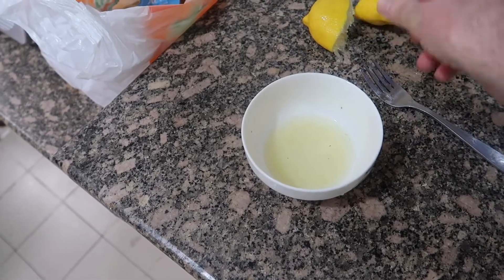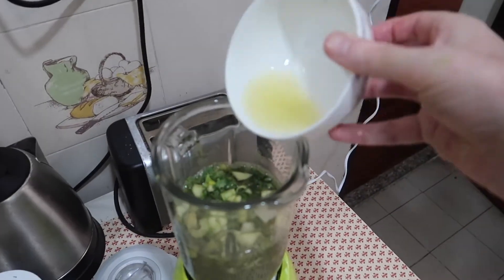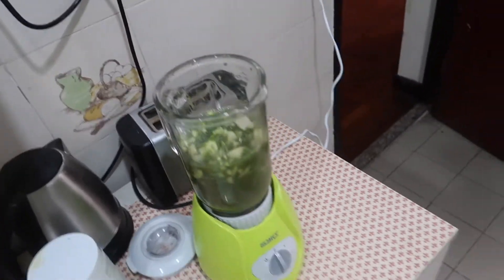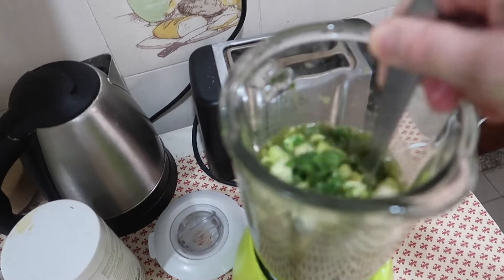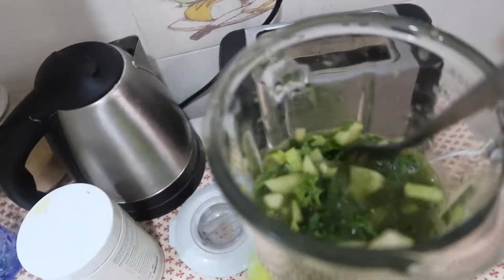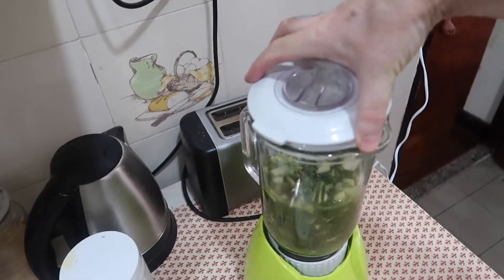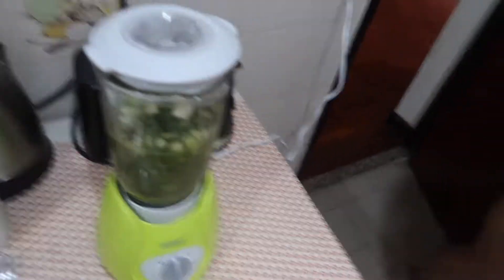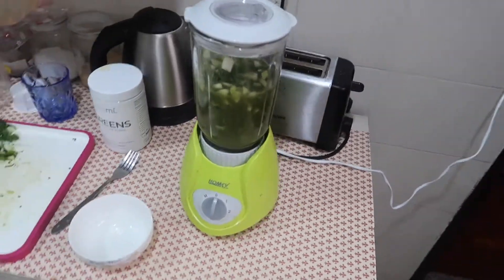I've just squeezed all the lemon juice in, so let's put that in and mix it. I'll put the Teami green powder in as well, give it a mix, and close the lid.